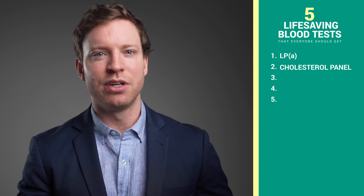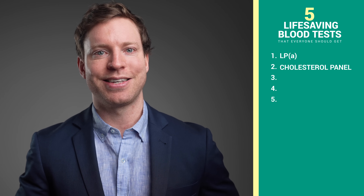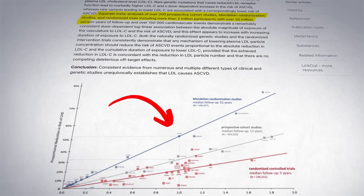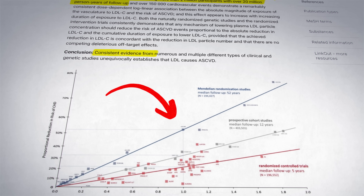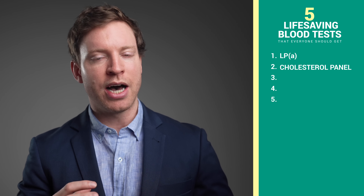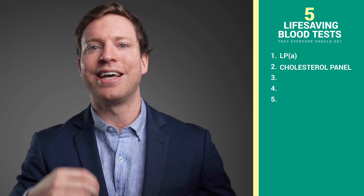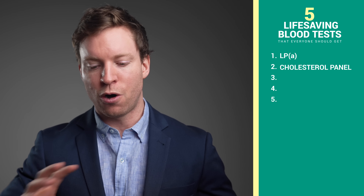What evidence do we actually have that lowering LDL cholesterol and ApoB reduces heart attacks? Meta-analyses that combine all of the data, including from genetic studies and randomized controlled trials from over 20 million person years of follow-up, conclusively prove that high levels of LDL causes heart disease. Experts on YouTube who don't follow clinical guidelines argue that ApoB and LDL cholesterol is not the issue — it's insulin resistance, obesity, smoking, a sedentary lifestyle, and blood pressure that truly cause heart disease, and that if those risk factors are optimized, we don't need to worry about blood cholesterol.